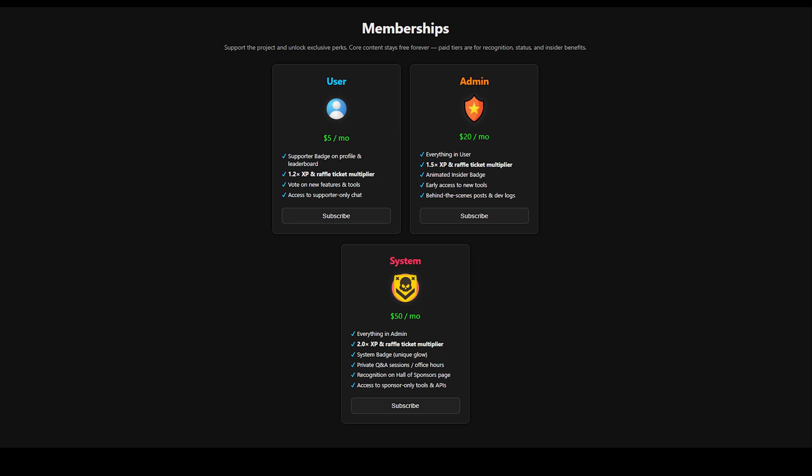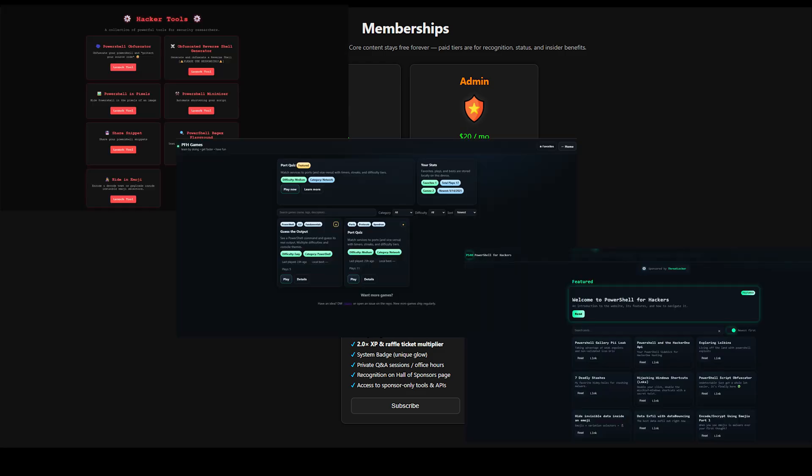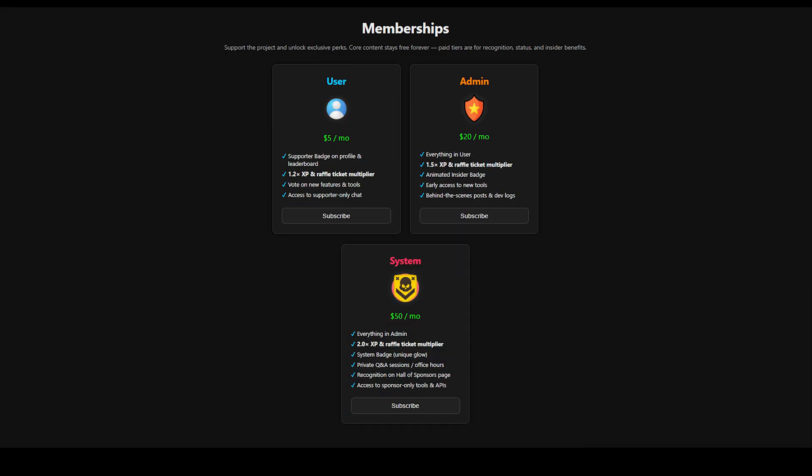Memberships are a way to support the project while unlocking a few perks in return. Keep in mind, everything on the site — the tools, the games, the blog posts, and the tutorials — will stay free forever. The tiers just give small boosts, extra recognition, and insider access for those who want to go a little deeper.